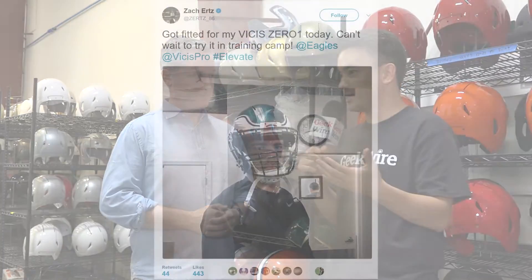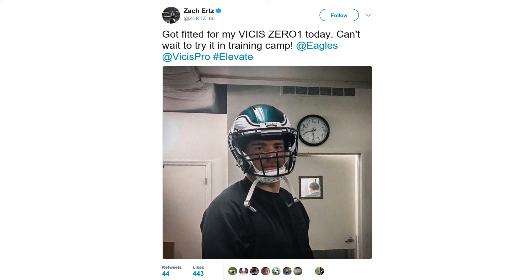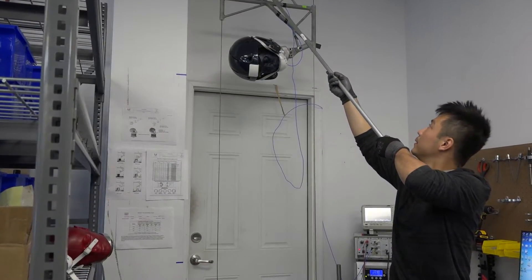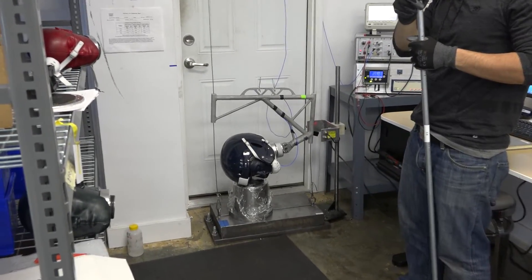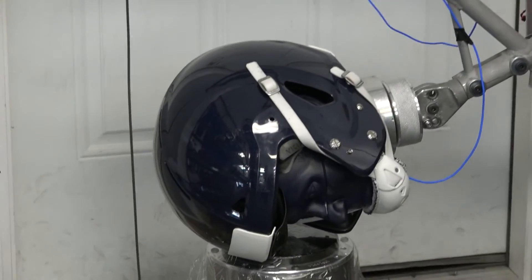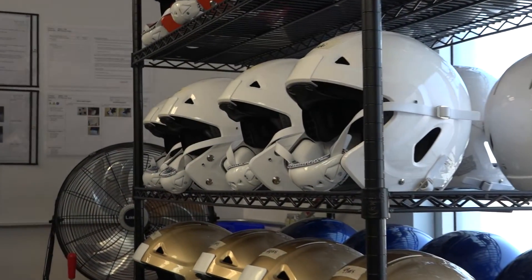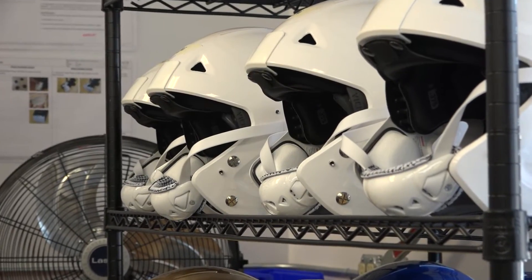The players seem pretty happy so far during OTAs and practice. Testing is behind us now — we feel it's the most extensively tested helmet in history, both in the lab and on the field. It was used by probably 20 of the top college programs and most of the NFL programs during OTAs and minicamps. This is the inaugural season for the Zero One, so we're all excited. I think the players are excited, and we hope to make a big difference out there.